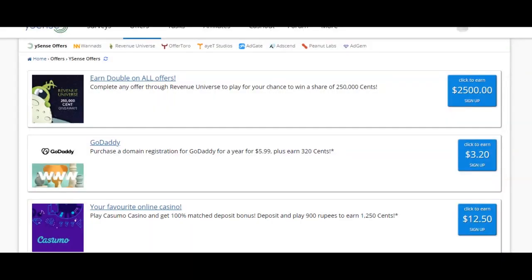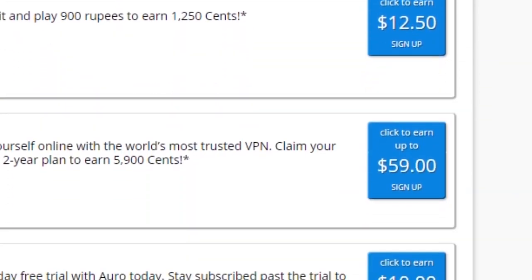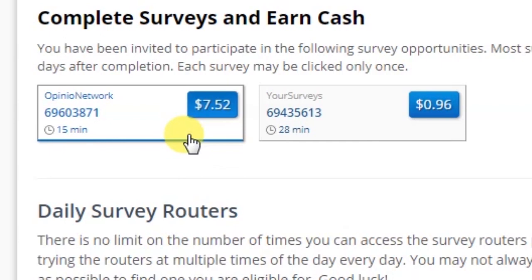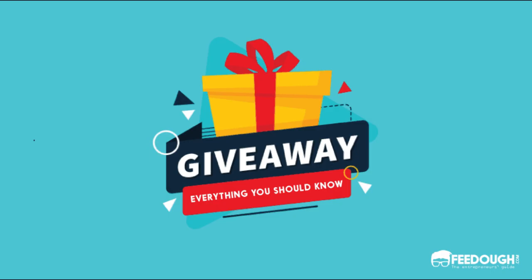Welcome back! Today we will look at this super website and see what you can do with it. You don't need to sign up or pay anything. This website is going to be one great idea — and I think there is a giveaway coming up too!